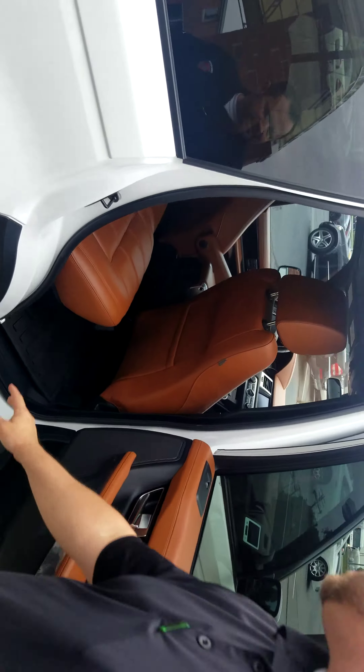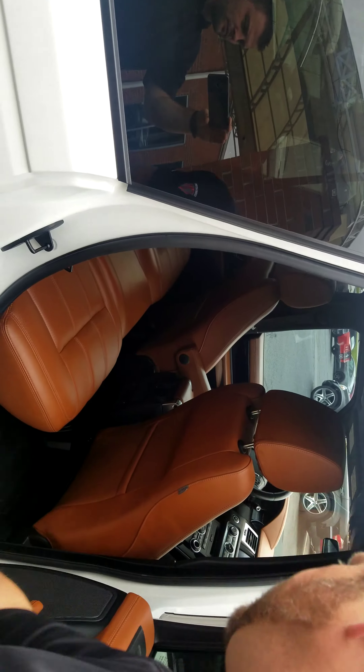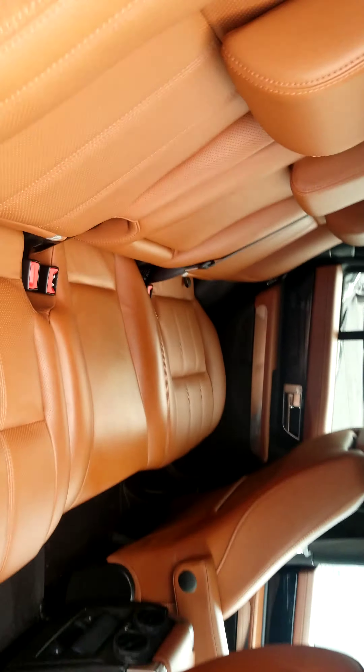Inside, no wear on the seats. Everything looks good. Floor mats — no excuses.